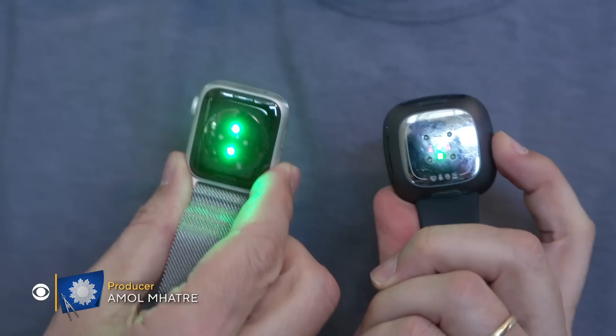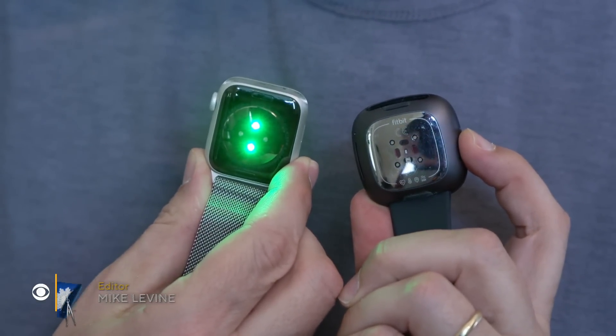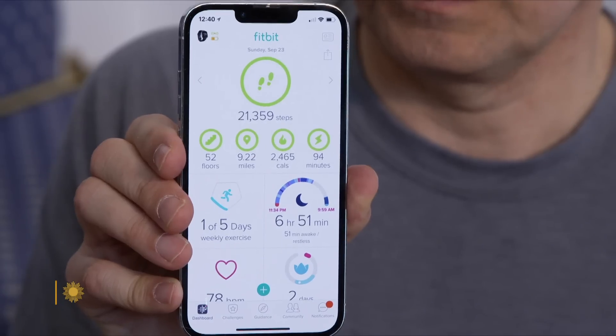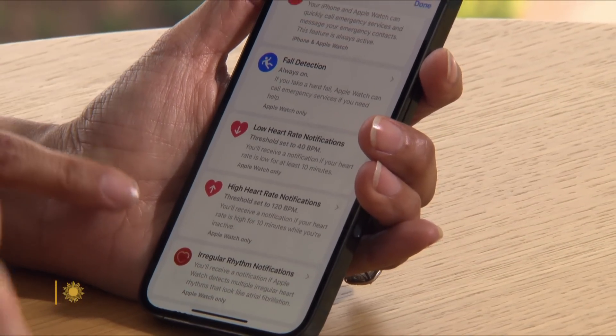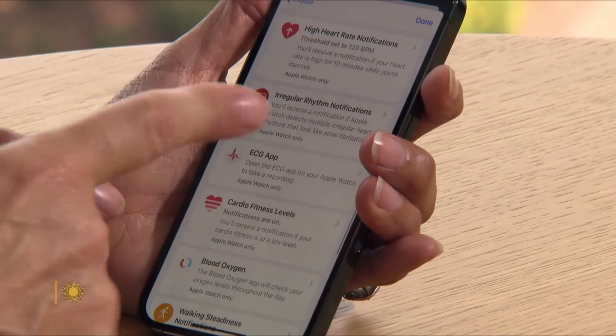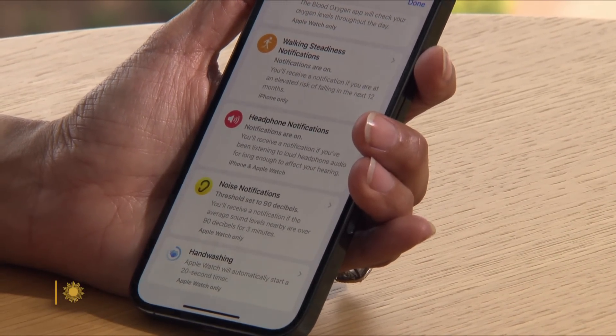These smartwatches from companies like Fitbit and Apple are teeming with tiny sensors that display their findings on your smartphone. This looks like a list of all the things that the watch can detect: low heart rate, high heart rate, irregular heart, blood oxygen, walking steadiness, headphone notifications, noise notifications, and even hand washing — which it can detect. And of course, your pulse rate.